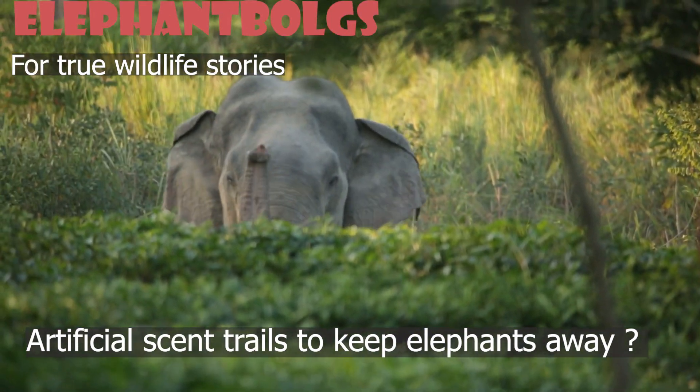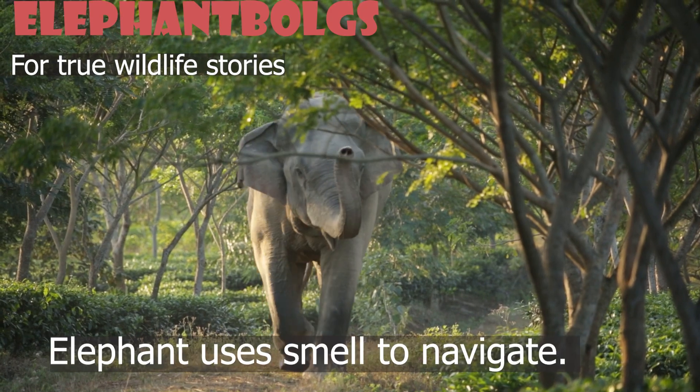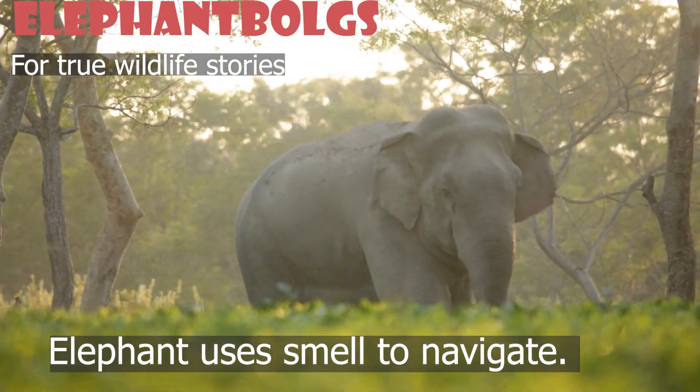Can we use artificial scent trails to keep elephants away from farms and villages? Watch the video to learn how an elephant uses smell to navigate.